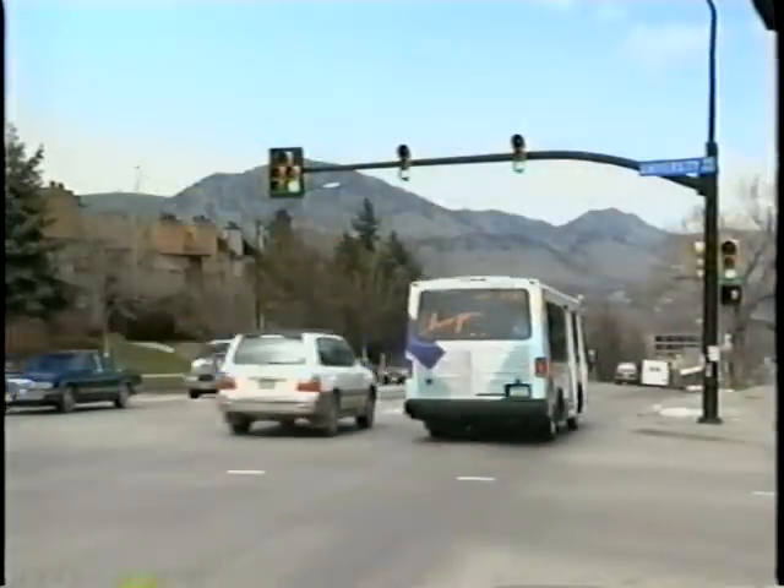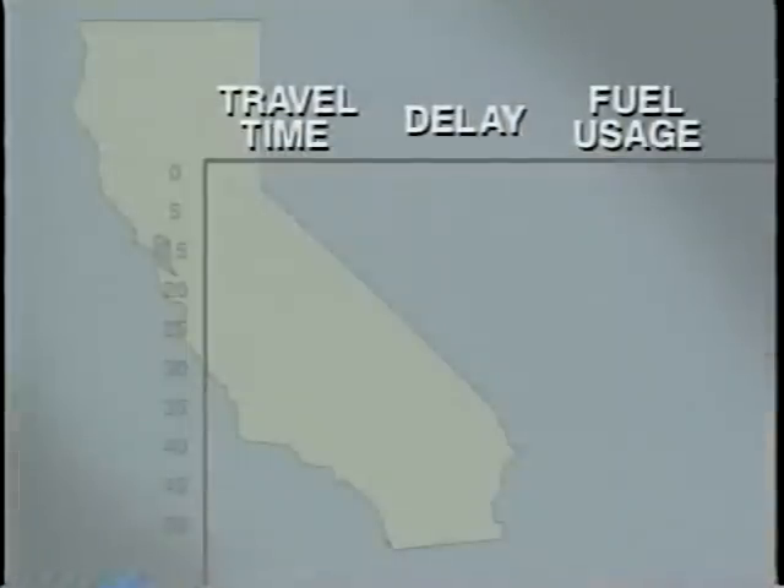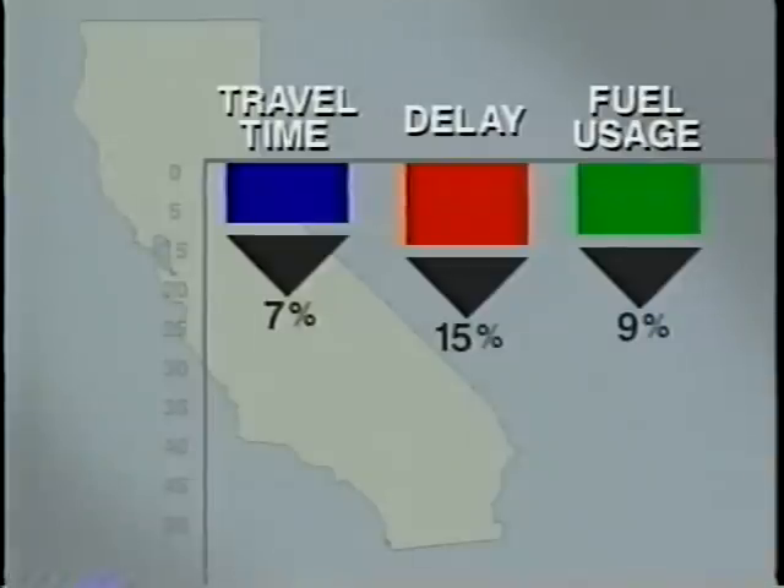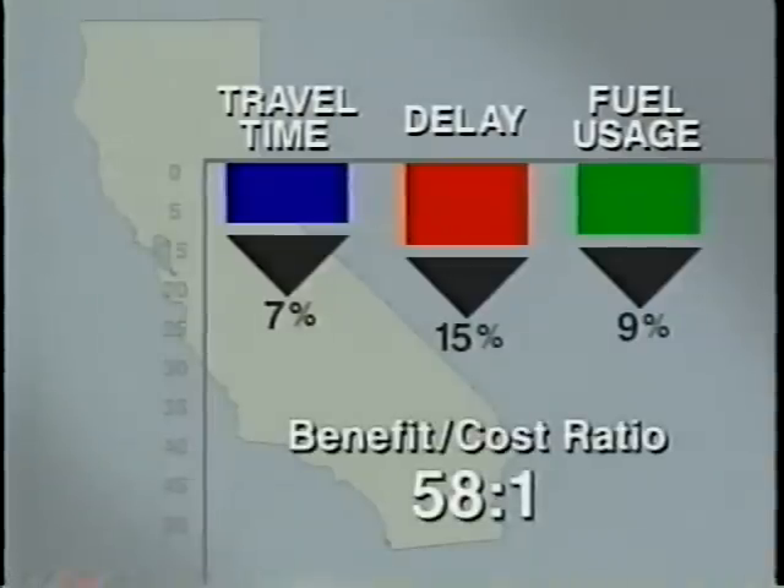First, a statewide traffic signal re-timing program in California produced a 7% reduction in overall travel time, a 15% reduction in delay, and had a 9% saving in fuel usage, all while achieving an outstanding benefit cost ratio of 58 to 1.